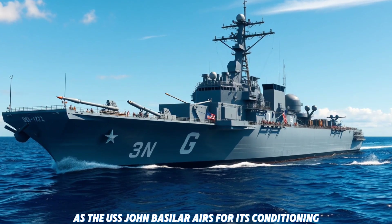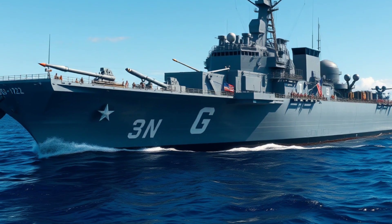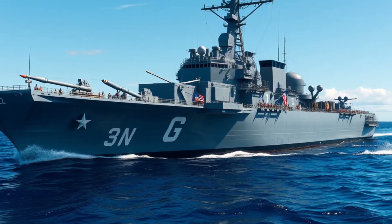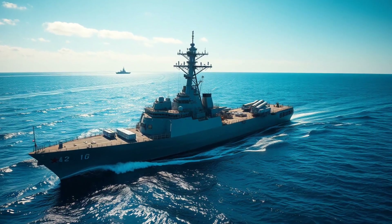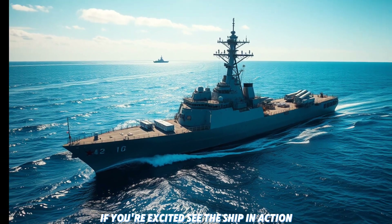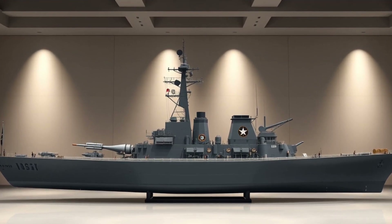As the USS John Bazelon prepares for its commissioning in 2025, it's clear that this ship will play a major role in the future of naval warfare. With advanced technology, unmatched versatility, and the legacy of a true American hero, DDG-122 is primed to become a cornerstone of the US Navy's global presence. If you're excited to see this ship in action, don't forget to subscribe for more updates on the USS John Bazelon and other future military innovations.